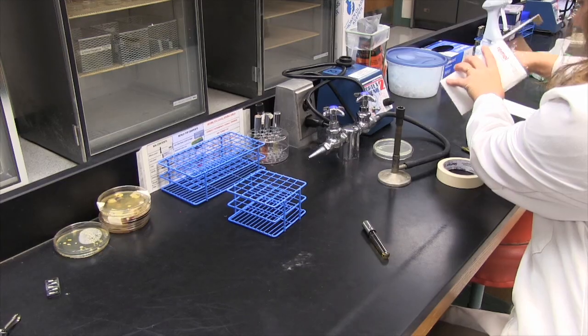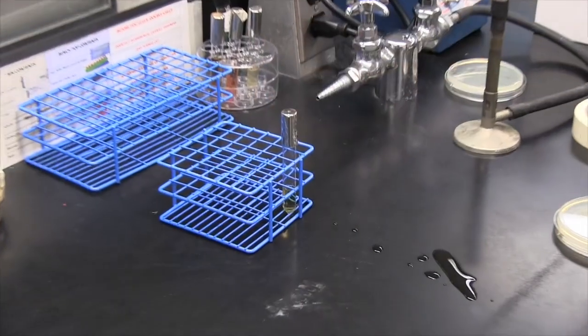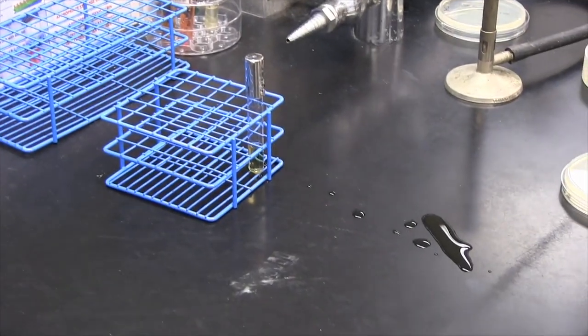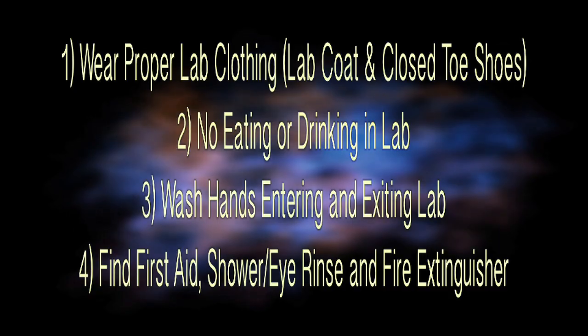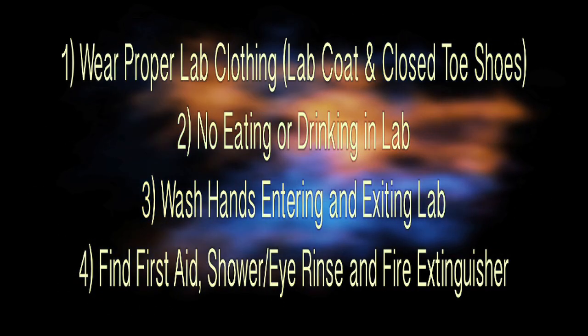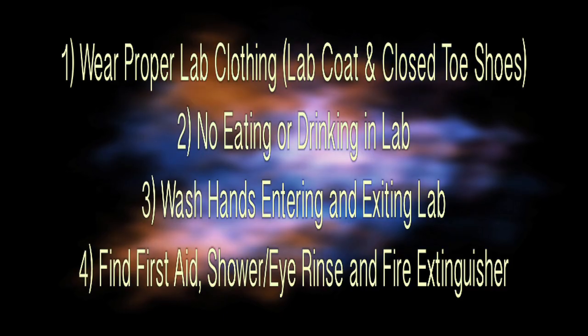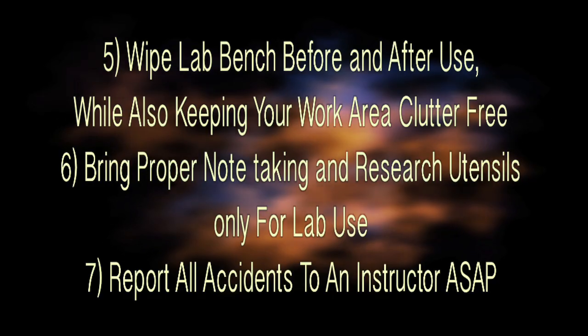If any accidents, such as spills, cuts, or burns occur, immediately report them to your instructor or lab TA. Review these initial lab conduct and safety rules, being aware that disregard for such guidelines may result in dismissal from the course. Once comfortable with this part, move on to part two concerning daily routines.